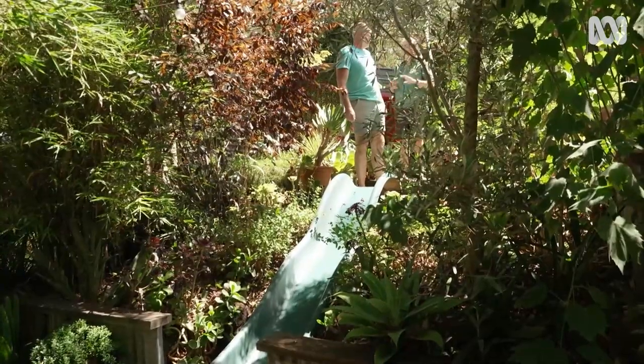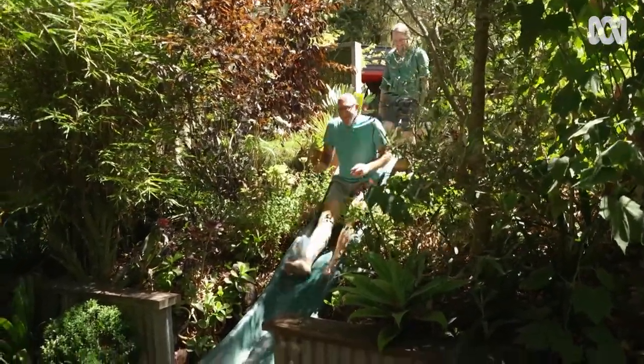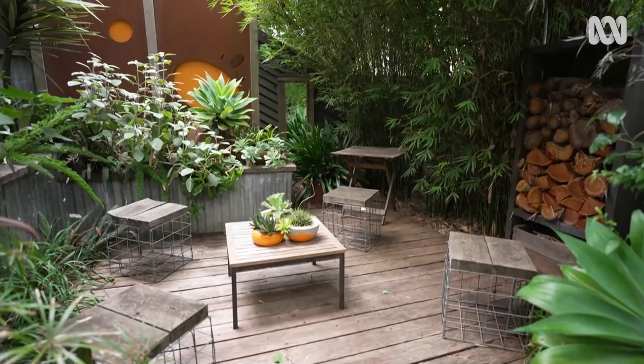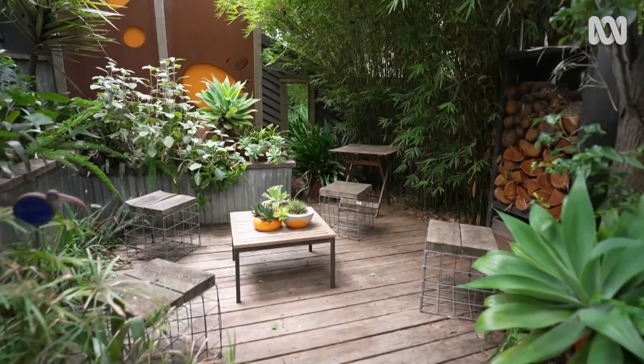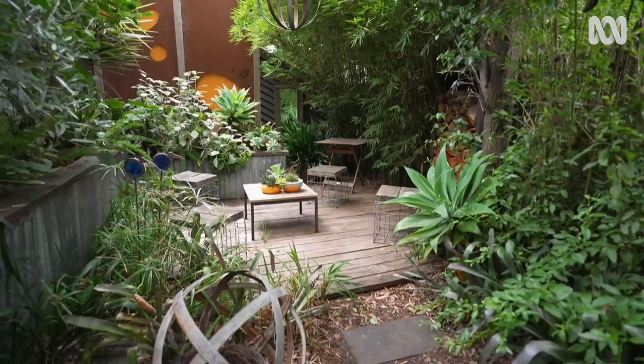Busy gardeners, no time for stairs — let's go down the quick way! You travel a couple of metres and it feels like you've gone to a whole new garden. It's so shaded and secluded down here — cooler, moister, with a whole different range of plant species.